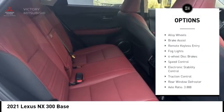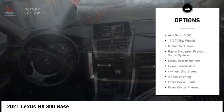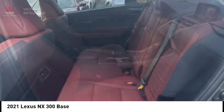Rear spoiler, alloy wheels, brake assist, remote keyless entry, fog lights, four-wheel disc brakes, speed control, electronic stability control, traction control, rear window defroster.